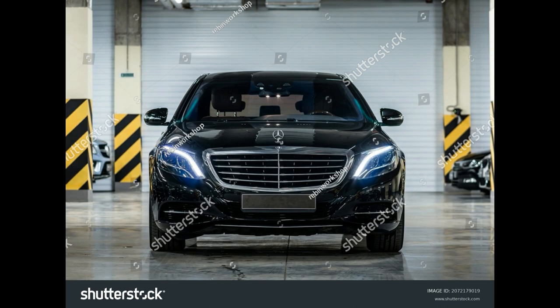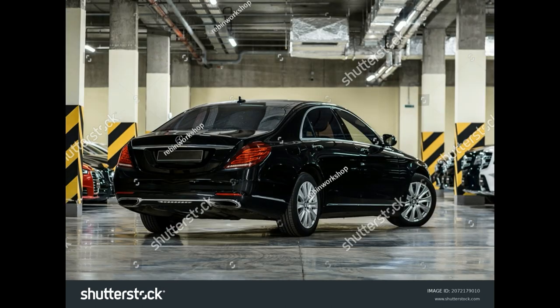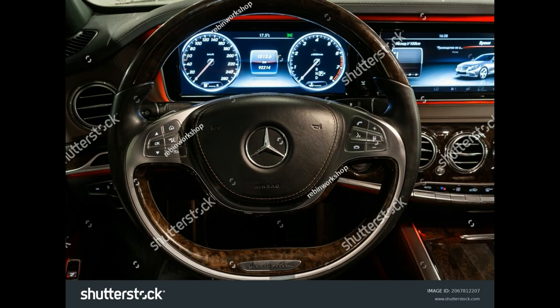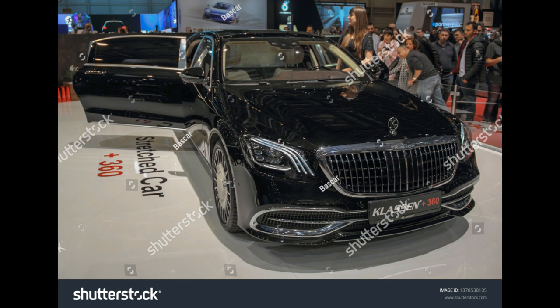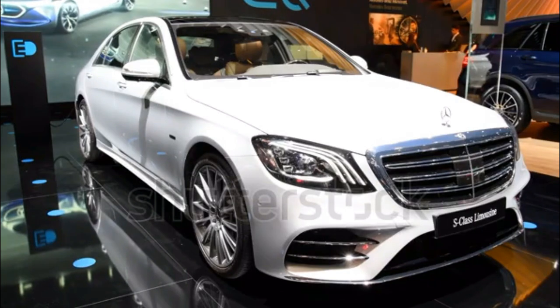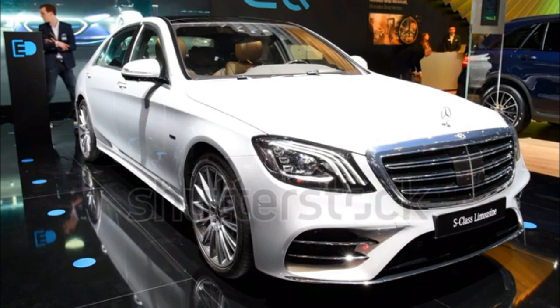Models: AMG S63 4Matic Sedan, AMG S63 4Matic Coupe, AMG S63 4Matic Cabriolet. Engine and Transmission: Twin Turbocharged 5.5-Liter V8, 7-Speed Automatic. Power: 577 HP, 664 lb-ft of Torque. EPA Rated Fuel Economy: 15/23 MPG Sedan city/highway; 15/23 MPG Coupe; 14/22 MPG Convertible.